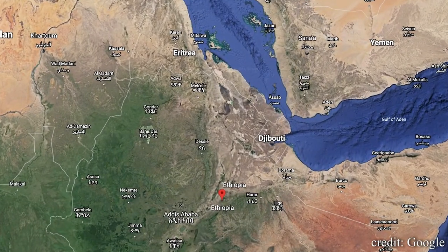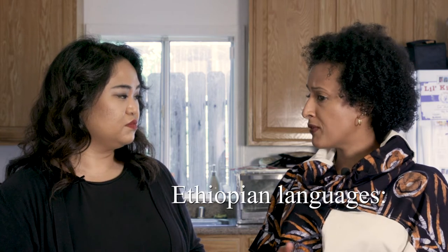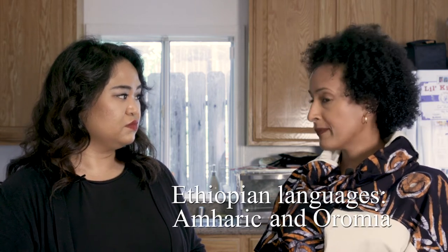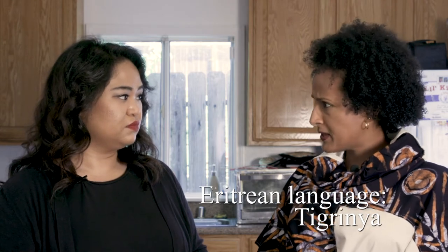Eritrea and Ethiopia share a border, so there are a lot of similarities between the two cultures. They do have two different official languages. In Ethiopia, their official language is Amharic, and they also speak Oromia. But they speak the official language of Eritrea and Ethiopia as well, which is Tigrinya. Another difference is that Eritrea was colonized by various countries over the centuries and Ethiopia was not.